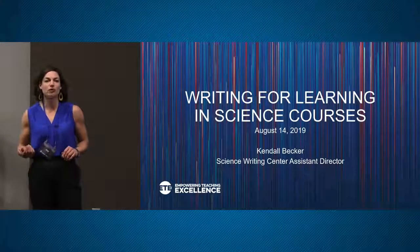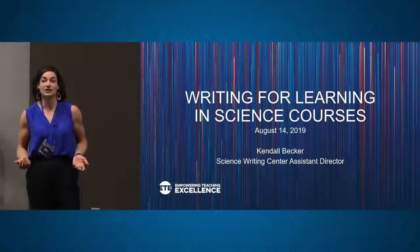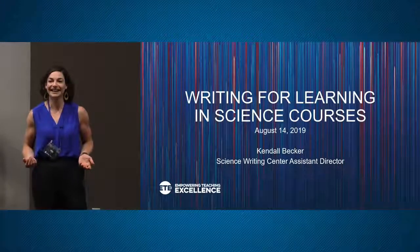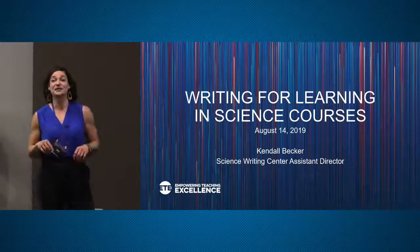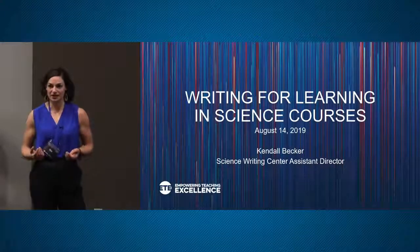And how many of you worry about the amount of time it takes to deal with student writing? I'm thinking in terms of how much time it takes you as an instructor to give feedback on student writing.